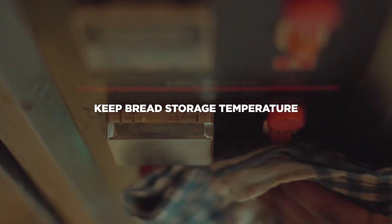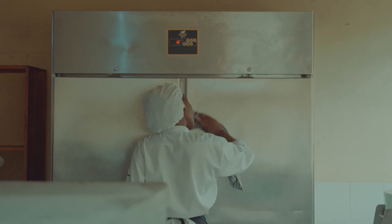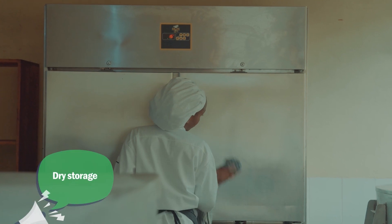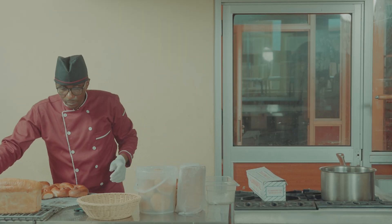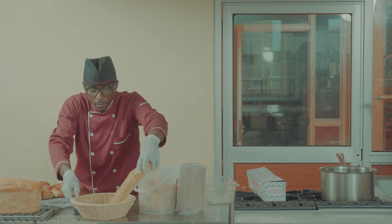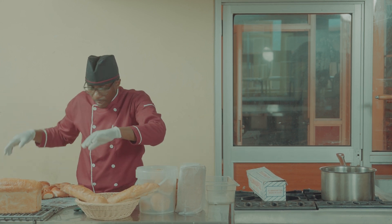Keep bread storage temperature. Maintaining the correct storage temperature is crucial for preserving the freshness of bakery products. Different storage types require specific temperature guidelines, including dry storage, refrigeration, and freezing. To ensure optimal storage conditions, it's essential to monitor factors like lighting, air quality, and the use of appropriate containers.